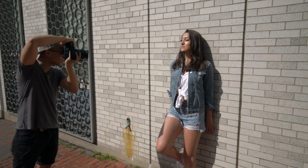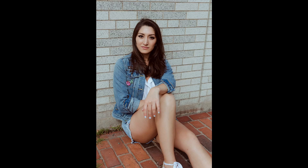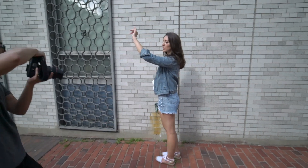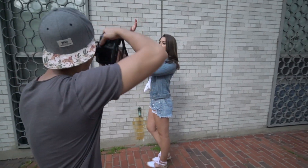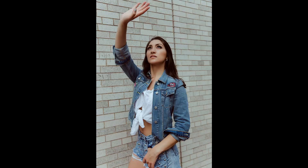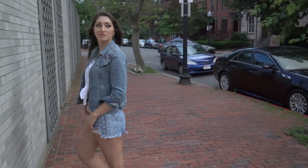Chin up — yes, perfect. Like block the sunshine with your hand. Another hand. You should be looking up there. Perfect.